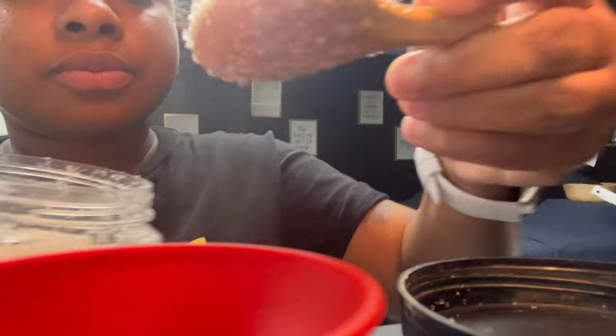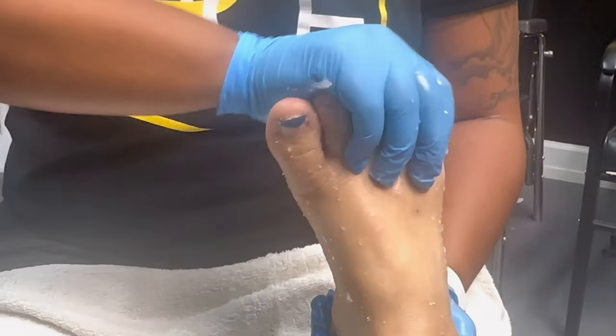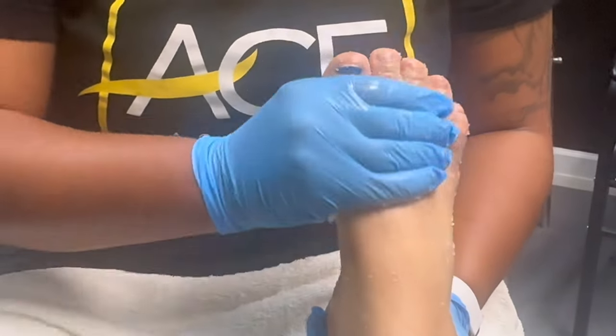Right here you see me getting ready to do a foot scrub. Foot scrubs are well needed — we may not think we need to stop in and get our feet done, scrubbed or whatever, but we really do. We work on our feet 24/7, we're walking, we're running.